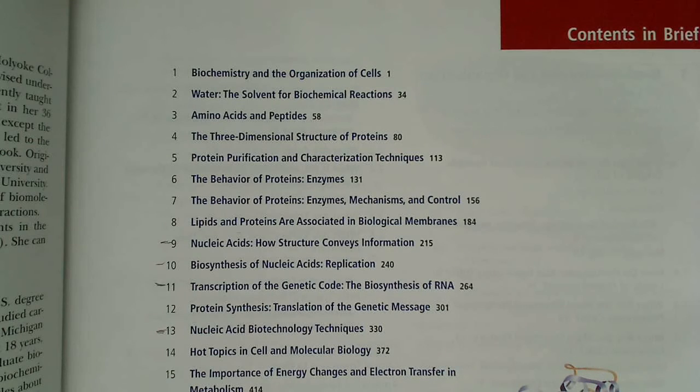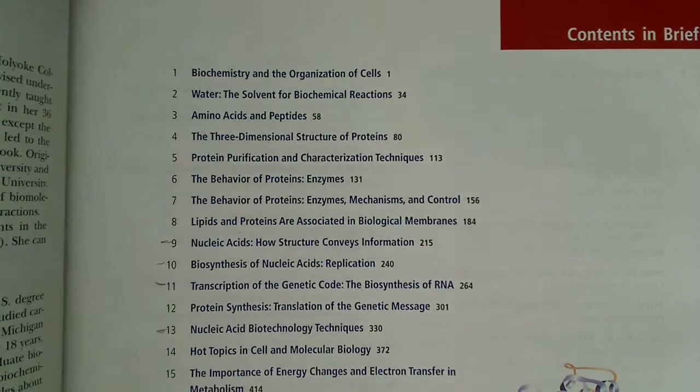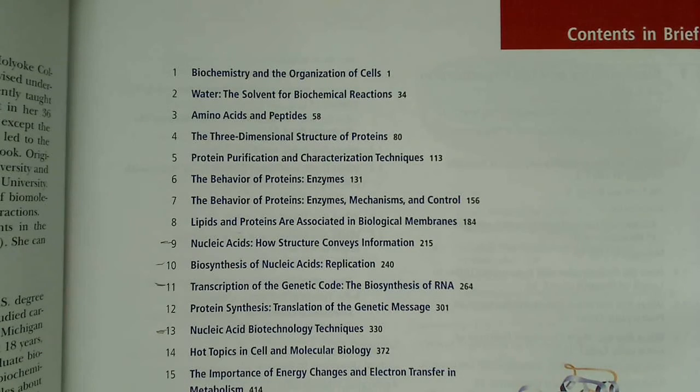I read some reviews on Campbell's, and the reviews weren't all positive — some were positive, some were a little negative. But what I wound up finding was that this book was extremely useful, very well written, very intuitive, and easy for self-study.